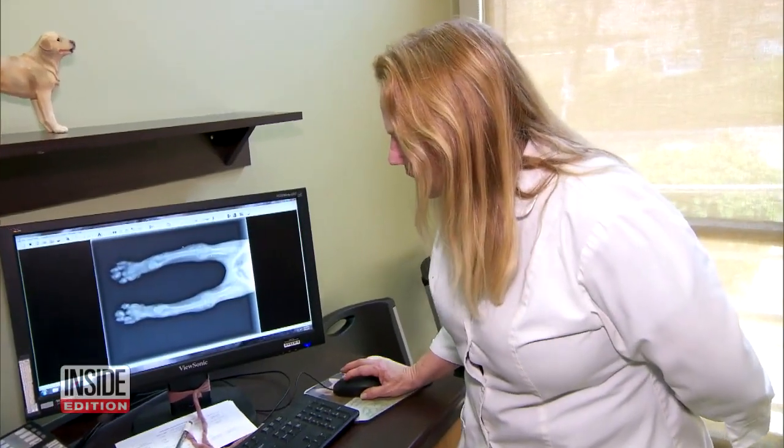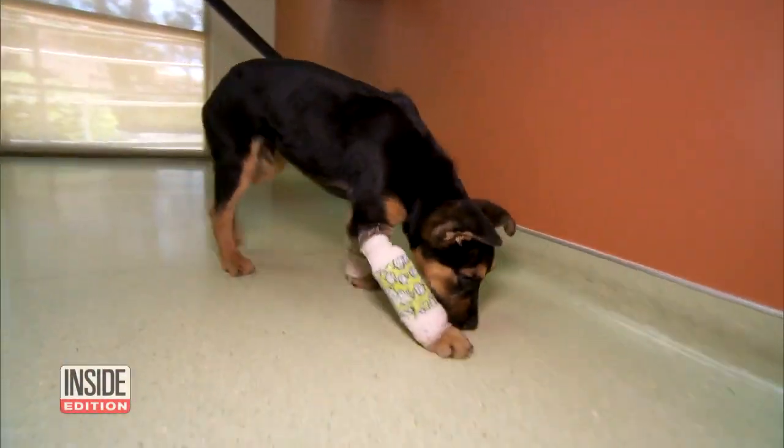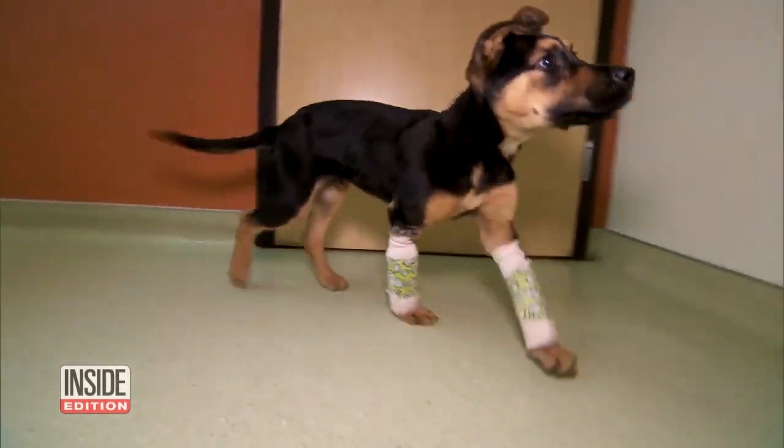These are Antilles' x-rays when he first came in. Dr. Patricia Carter outfitted the German Shepherd mix with casts on his two front legs to straighten out his bones.